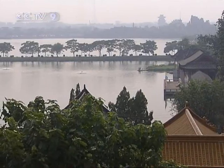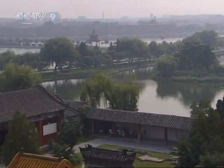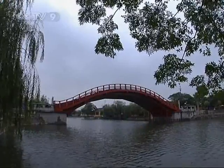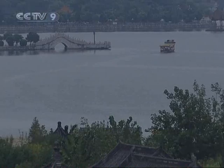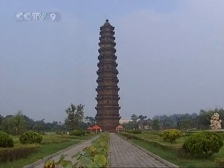In 1642, Kaifeng was flooded with water from the Yellow River by the Ming dynasty army to prevent a peasant rebel by the name of Li Zhicheng from taking over. The city was abandoned, but today you'll find remnants of the old city buried under this lake — a new city atop an old one.